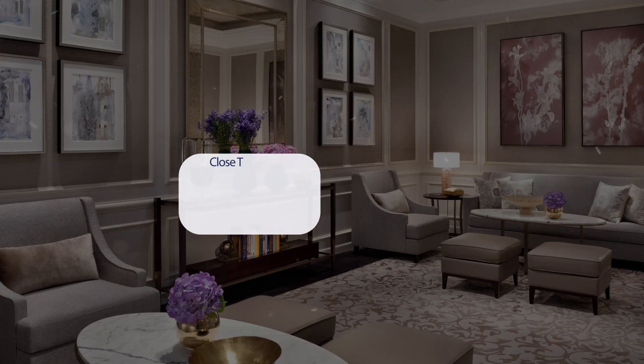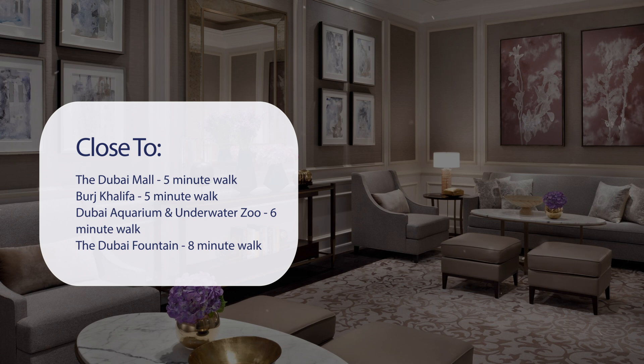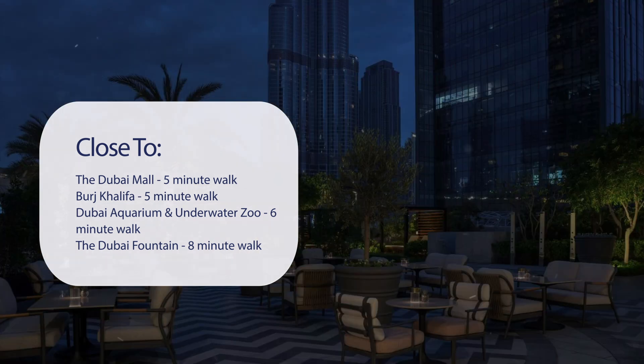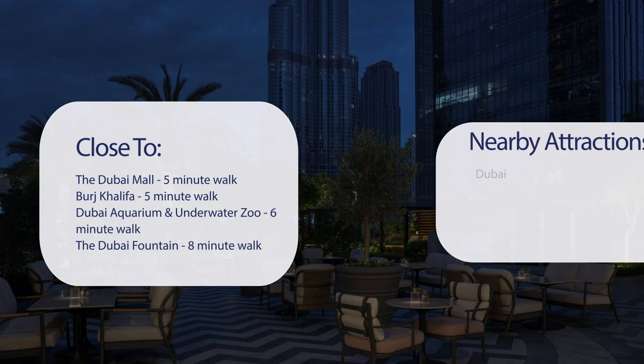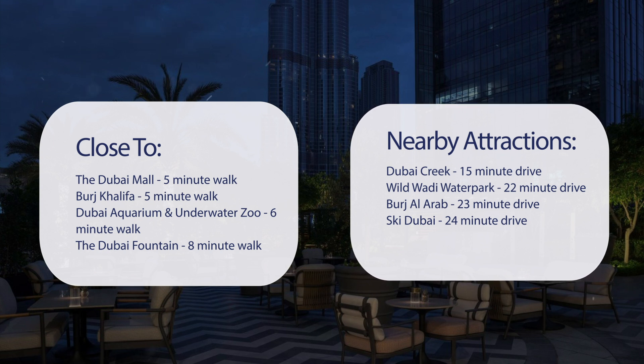It has a pretty good location. It's pretty close to the Dubai Mall, 5-minute walk; Burj Khalifa, 5-minute walk; Dubai Aquarium and Underwater Zoo, 6-minute walk; the Dubai Fountain, 8-minute walk. Also close to attractions like Dubai Creek, 15-minute drive; Wild Wadi Water Park, 22-minute drive; Burj Al Arab, 23-minute drive; and Ski Dubai, 24-minute drive.